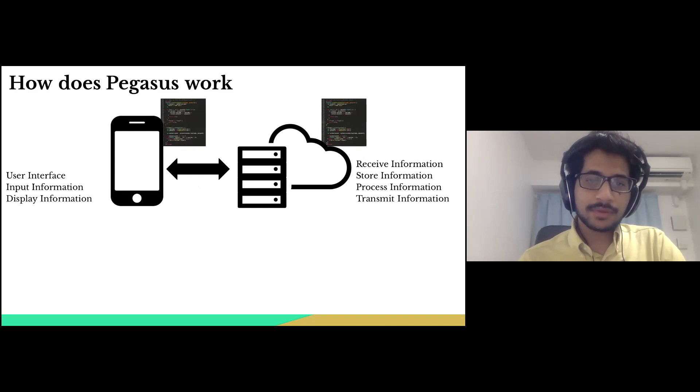For example, whenever we enter a username or password to log in to an app, the software running on the smartphone receives the email ID and password typed in by the user. It then sends this information to the server for verification. The server runs another software which verifies this information and, if correct, sends a signal to the smartphone to proceed to the next relevant screen. Now that we know software is fundamental to any app, let us understand how software is built.